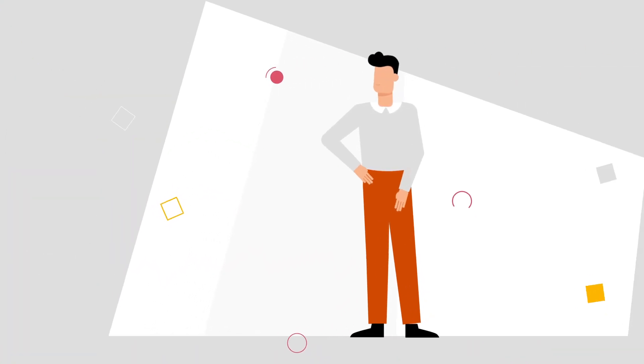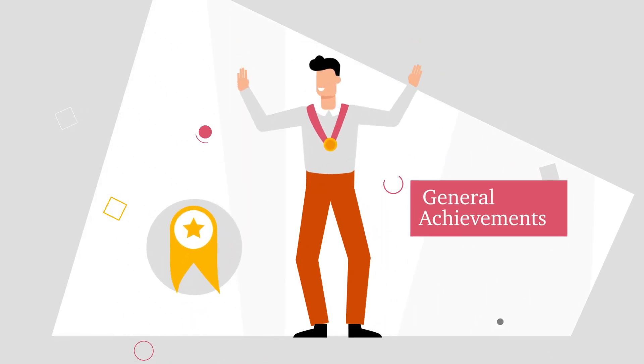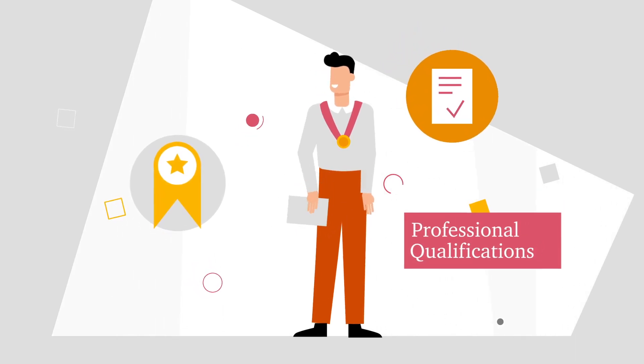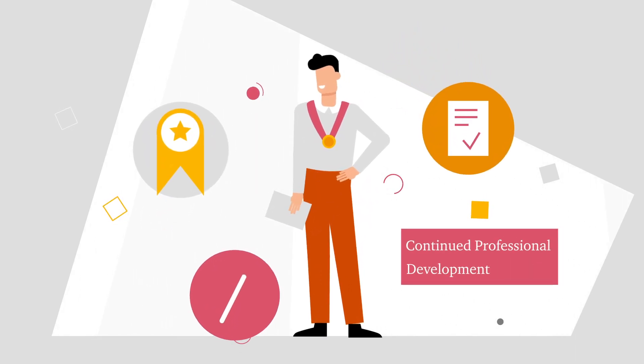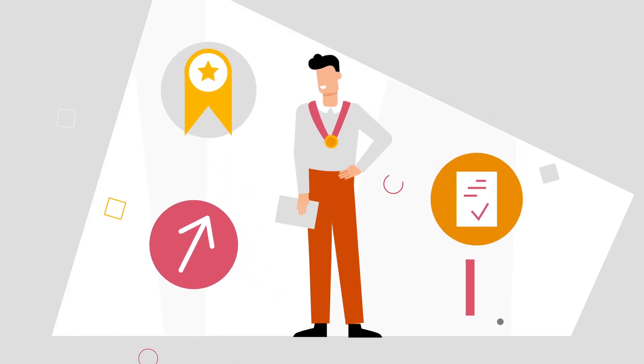Smart Credentials can be used for any credential. Specifically: general achievements, proving a portfolio of your accomplishments; professional qualifications, giving proof of your right to practice; and continued professional development, providing evidence of your ongoing competencies.